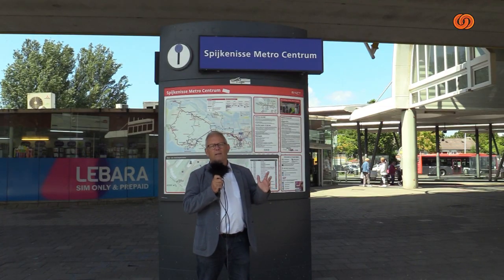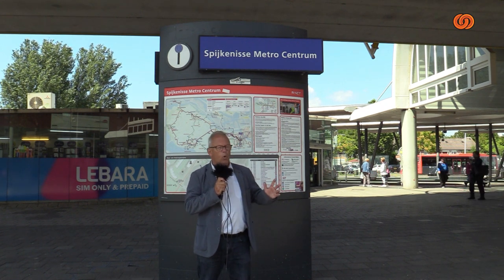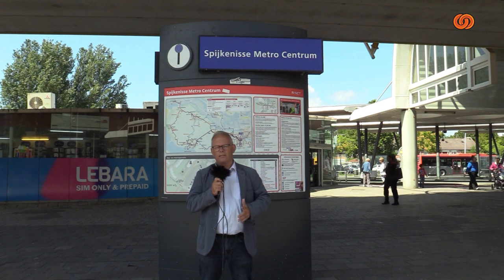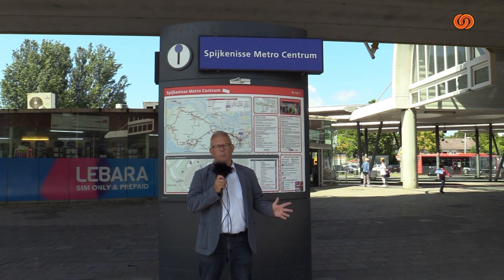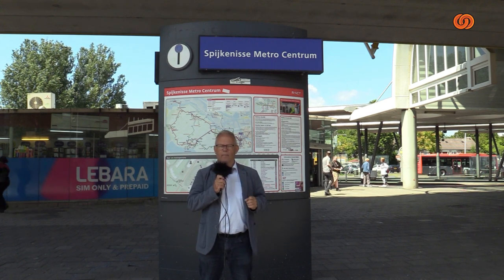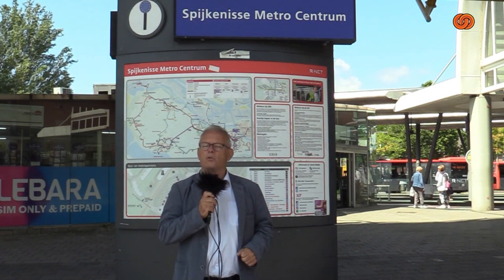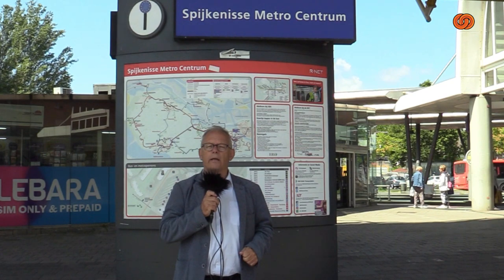De RIT was genomineerd, blijft genomineerd. Want het is, ondanks het feit dat hier net een schoonmaakploeg bezig is geweest, toch nog steeds een smerig rommeltje. Het kan beter, het moet beter. En wij komen terug. Dit was Botlek TV, Link Media. Tot de volgende keer. Tot de volgende Eikel.